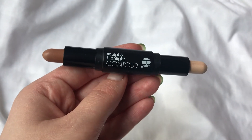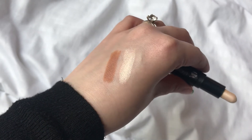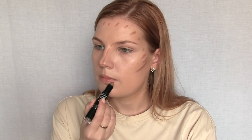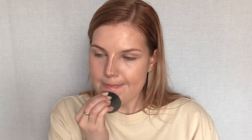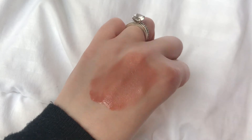I'm going to use the BYS Super Struck Sculpt and Highlight Contour Stick in Universal — I'll only be using the contour side, as it has a highlighter on the other end. I'm also going to contour my lips with this. Then I'm applying the Barry M Fresh Face Cheek and Lip Tint in Caramel Kisses.